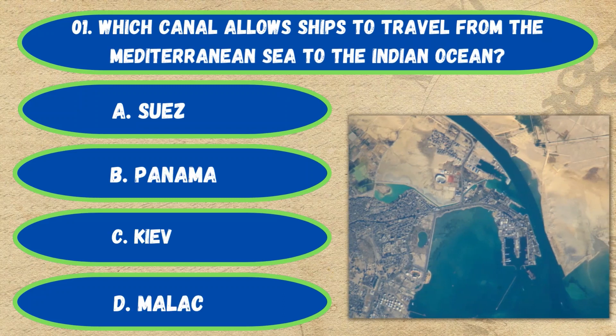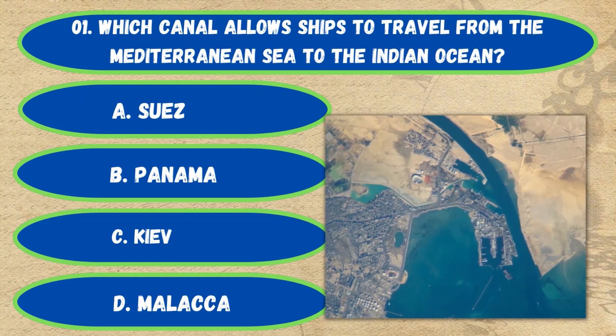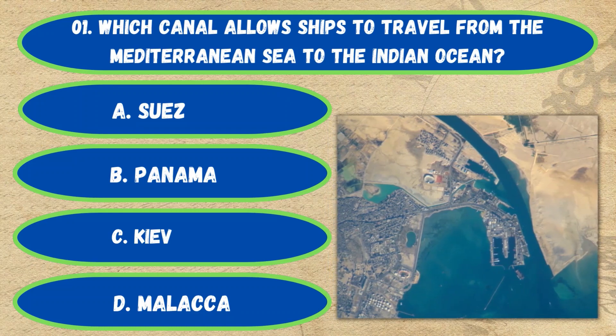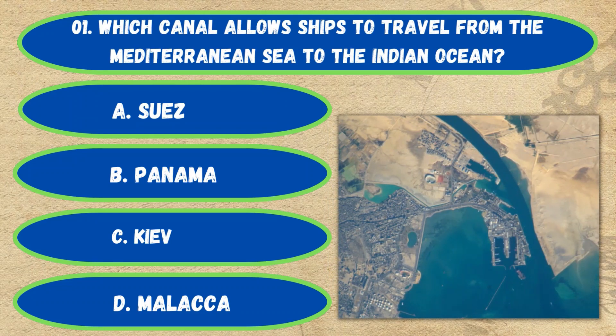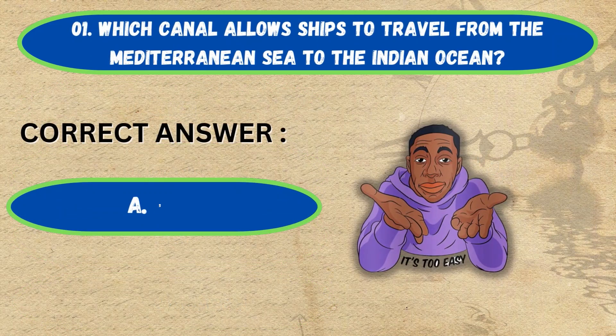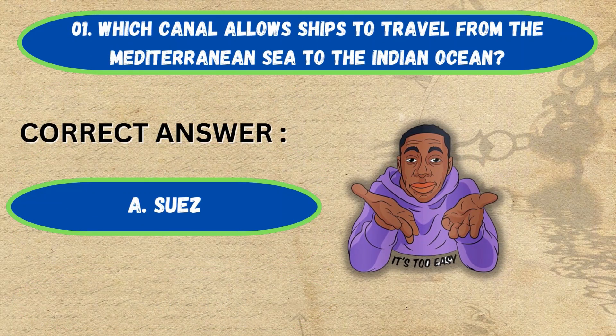Question number 1. Which canal allows ships to travel from the Mediterranean Sea to the Indian Ocean? Option A: Suez Canal, B: Panama Canal, C: Kiel Canal, D: Malacca Canal. The correct answer is Option A, Suez Canal.